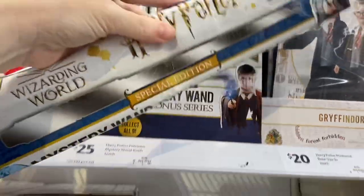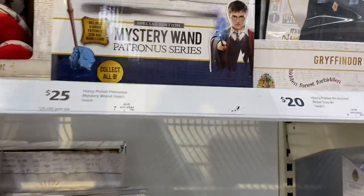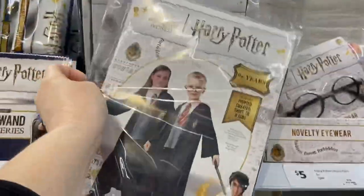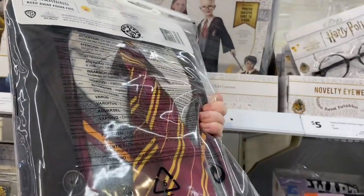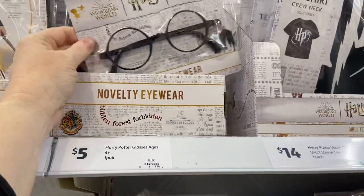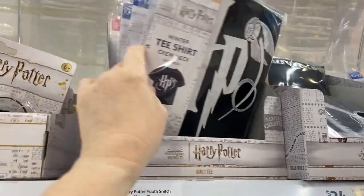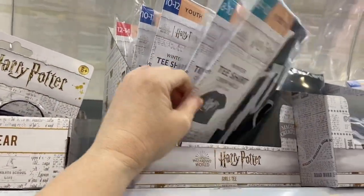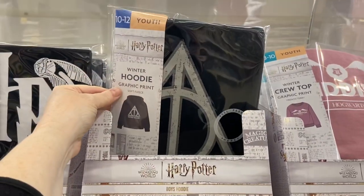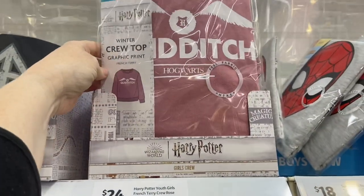They have a mystery wand pack — it comes wrapped in plastic and inside are different wands you can collect as a whole series. Next to that is a cape for dress-ups in Gryffindor colors, and some novelty eyewear. There are also more t-shirts — Harry Potter with the Golden Snitch — all the same print. And for youth there's a Deathly Hallows hoodie and a Quidditch hoodie.